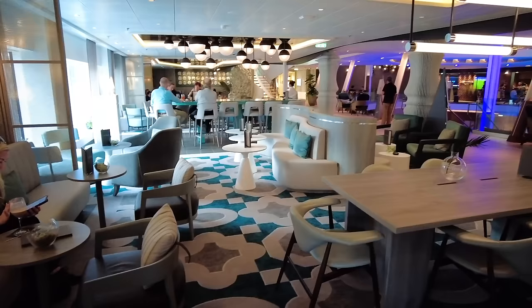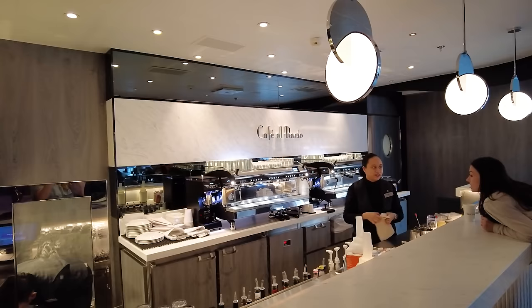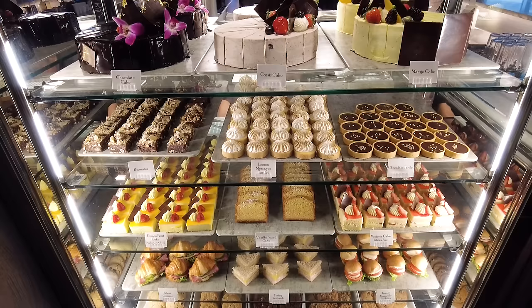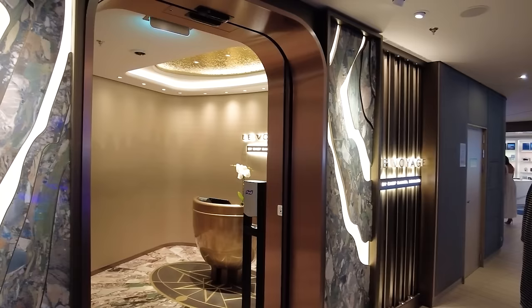Café Al Baccio is on Deck 4 midship — the coffee shop on Celebrity Ascent. Not only do they have plenty of coffee to serve up, but they also have waiter service here, so you can go right up to the bar like any coffee shop or sit down and have a waiter take your order. It's a great place to read a book or do some work — you'll see a lot of people with laptops and iPads. There are pastries available as well, and it's a very popular option on any Celebrity ship.